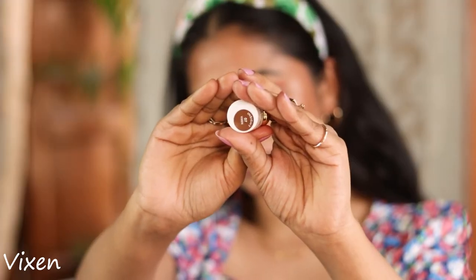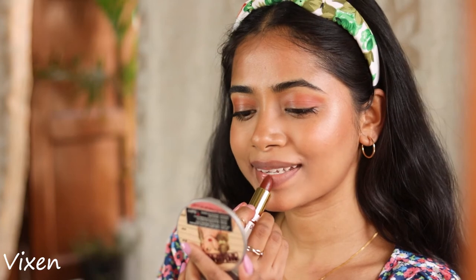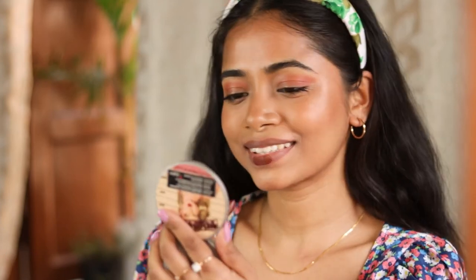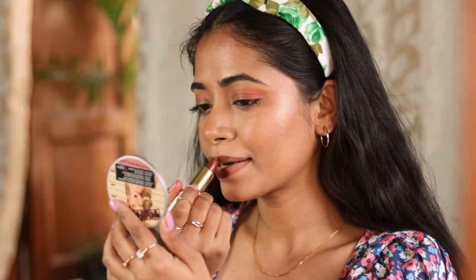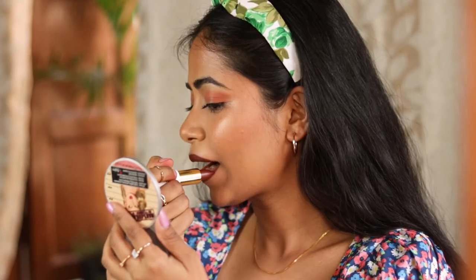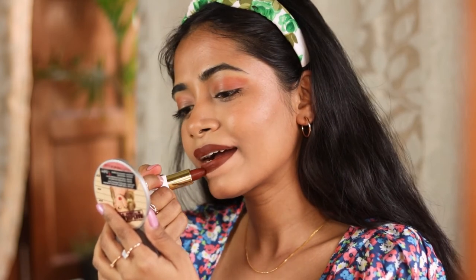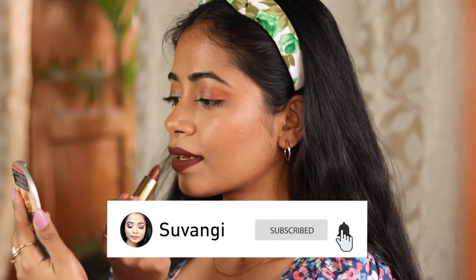This is the last shade and one of my favorites — it's called Fixin. Recently I've gotten into darker shades; I never used to like such shades before, but I think you can give them a try sometimes and give yourself a little challenge. I really enjoyed wearing this — I wore it twice and got lots of compliments. I hope you guys give it a try!